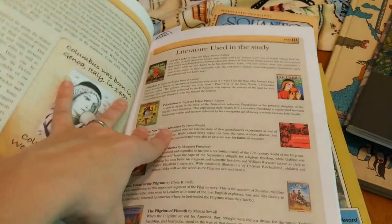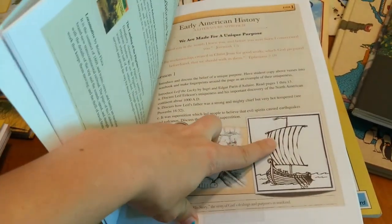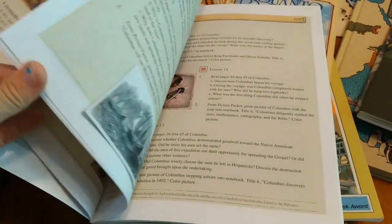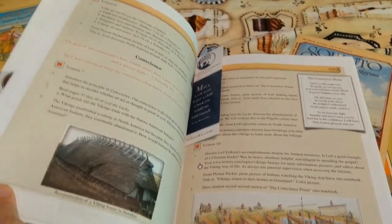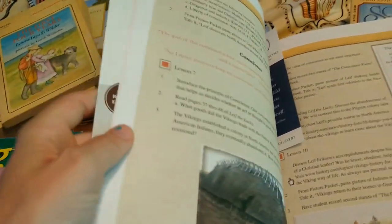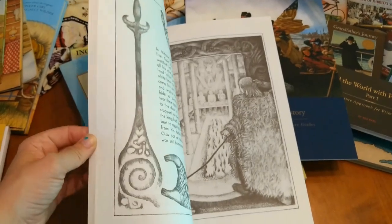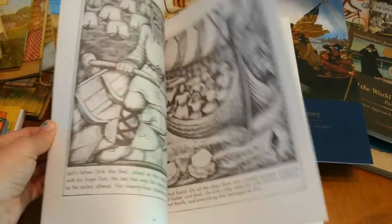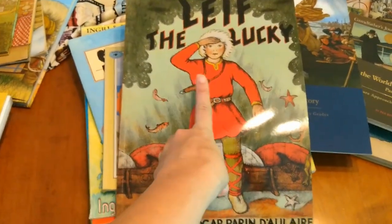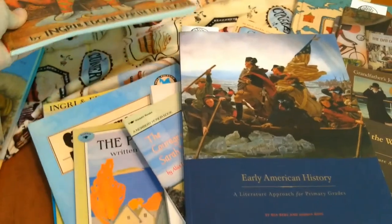The book has different lessons and shows you which books you need to go along with it. It has lessons, pictures you can print off to put in your notebooks, cute little pictures, Bible verses that go along with your lessons. For example, this one is 'Leith the Lucky,' and you read that book to go along with the lesson. So I figure we'll do a whole unit study — I'm going to try this unit study thing. I haven't done it yet but it looks like fun. We're going to do one all on the Vikings. That is the start of this book.